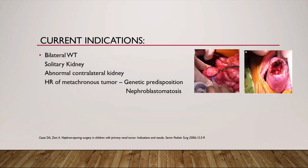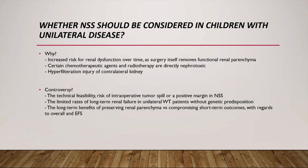Current indications for nephron-sparing surgery are bilateral Wilms tumor, solitary kidney, abnormal contralateral kidney, high risk of metachronous tumors in genetic predispositions, and nephroblastomatosis. Recently, the possibility that nephron-sparing surgery should be considered in children with unilateral disease without predispositions has come to the fore, as patients are at increased risk of renal dysfunction over time from surgery itself removing functional renal parenchyma, and from nephrotoxic chemotherapeutic agents and radiotherapy. The controversy is that the technical feasibility and potential benefits of nephron-sparing surgery must be weighed against the increased risk of intraoperative spill or positive margin, which can lead to upstaging to local stage 3, requiring three-drug chemotherapy and flank radiation, thereby compromising the benefits of nephron-sparing surgery.